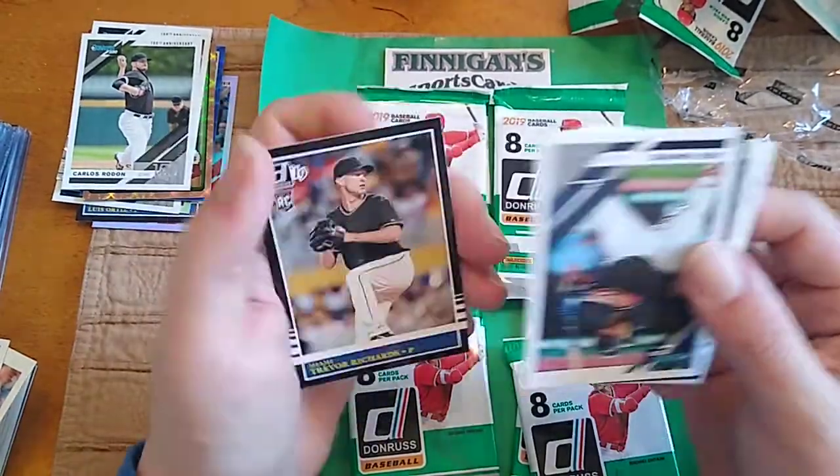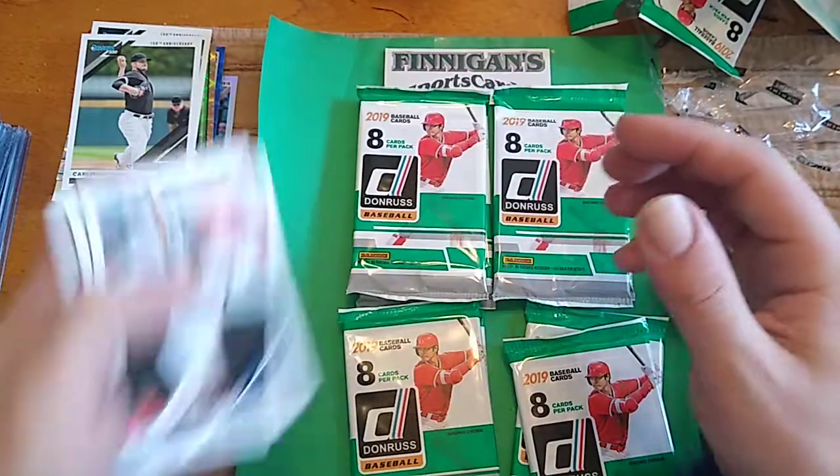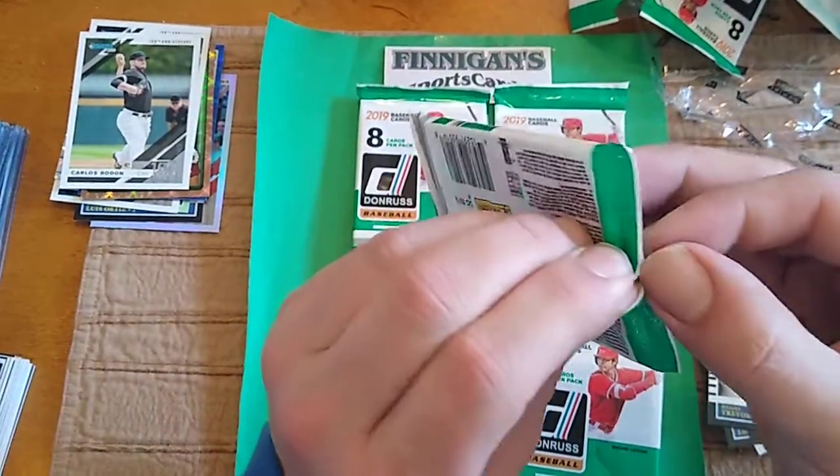Trevor Richards Rookie card. Ramirez, Suarez, Wendell, and Ramirez. Looking for one more hit out of this box.